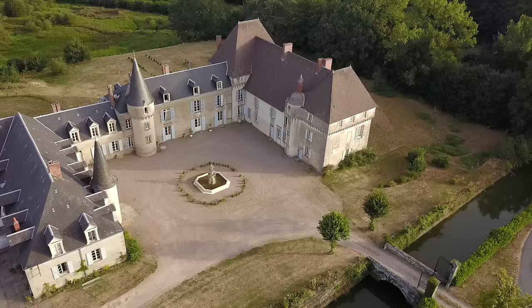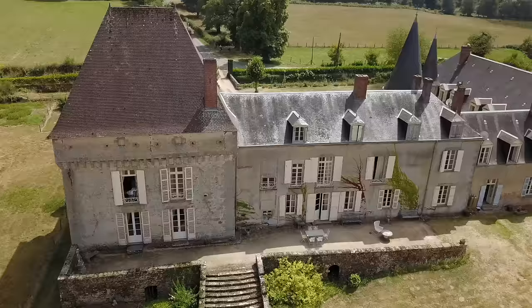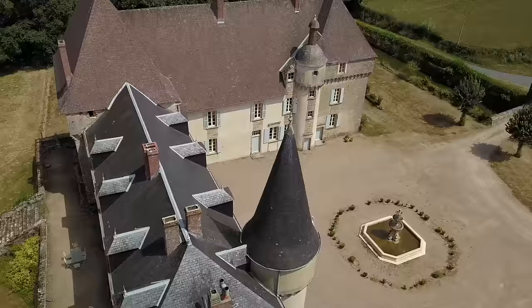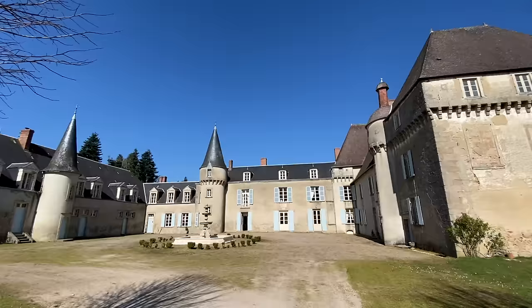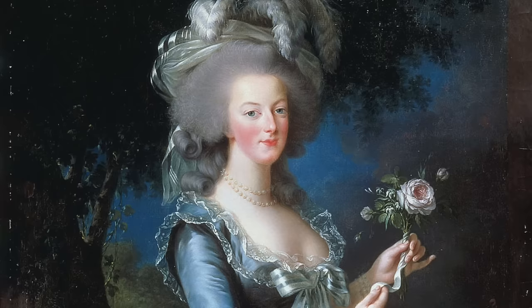Hi, I'm Stephanie and this is my home, the 16th century Château de la Lende. La Lende was owned for hundreds of years by a family of Marquis who were at the heart of French royal life. One of them even had the honour of being sent by King Louis XV to greet Marie Antoinette on her arrival in France.